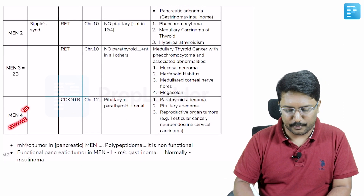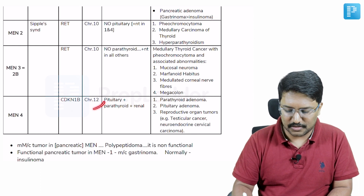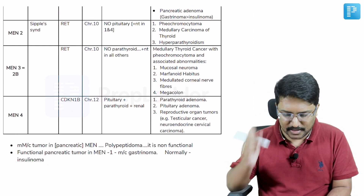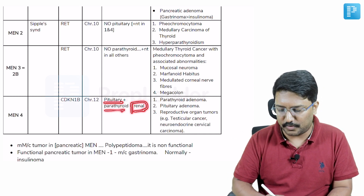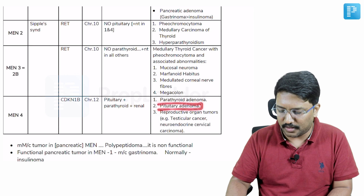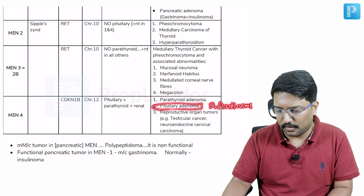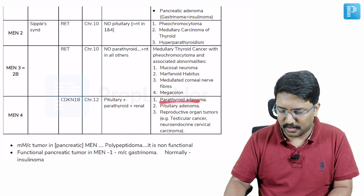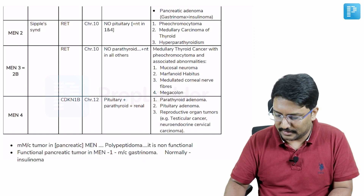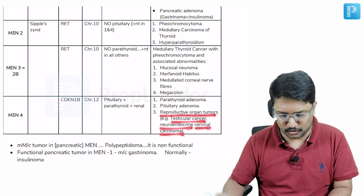The last one is MEN4. MEN4 is due to CDKN1B mutation which is present on chromosome 12. It is characterized by pituitary involvement in the form of pituitary adenoma — again prolactinomas and growth hormone secreting adenomas — parathyroid adenoma leading to hyperparathyroidism, and involvement of the reproductive organs in the form of testicular cancer or neuroendocrine cervical carcinomas.